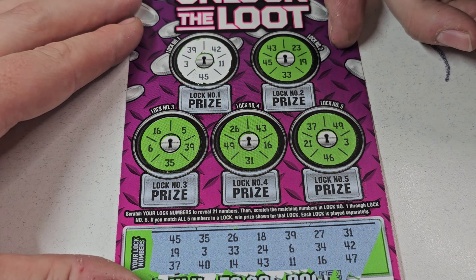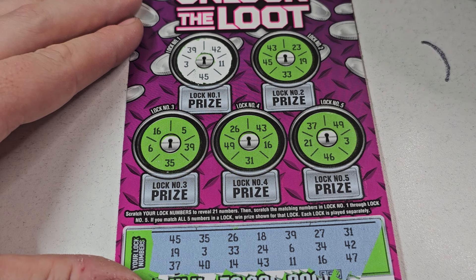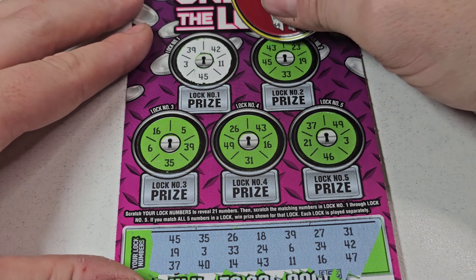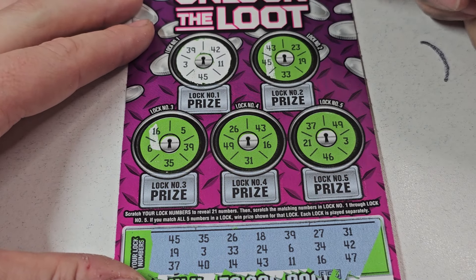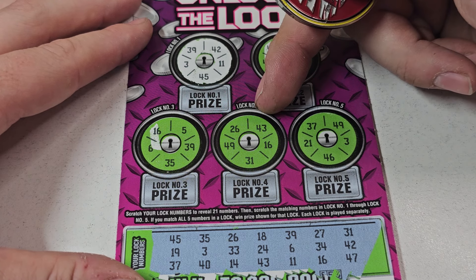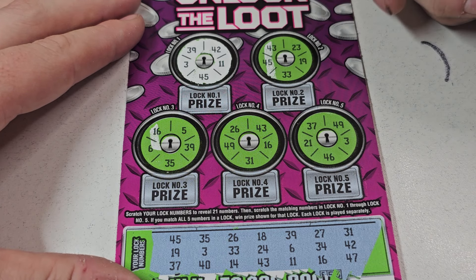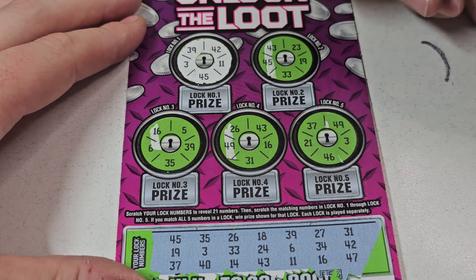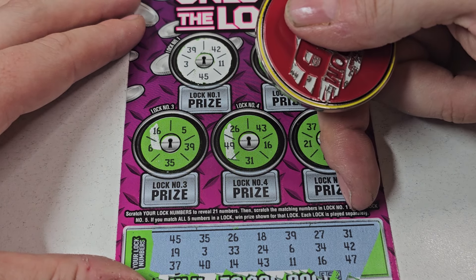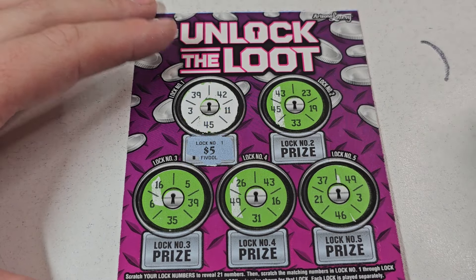$43, $45, $33, $19, $23? I feel like there's a $23 — there's not. It'd be like that sometimes. $16, $26, $43, $16. Oh, we do have a $16! $16, $31, $49. No $49 and no $49. Now let's do this one back. $16, $6, $5. Yeah, we don't have a $5. But we got this one — $5. Nice. From all the tickets scratched so far, we're only down a dollar.